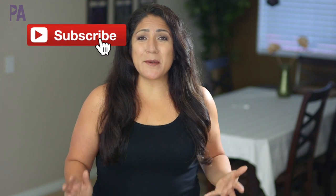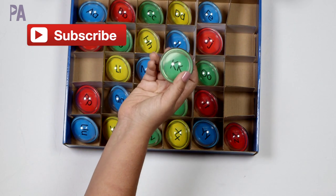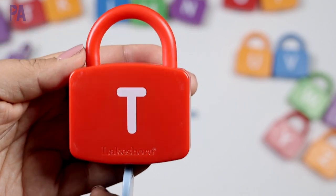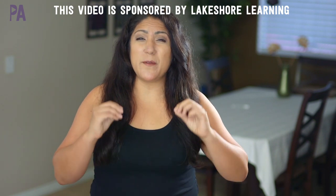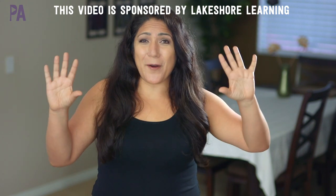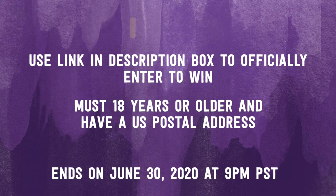And now for the giveaway details — make sure you are subscribed to the Purple Alphabet YouTube channel, then leave me a comment down below telling me which one of these Lakeshore ABC alphabet items was your absolute favorite. It might be hard to pick just one! Lakeshore Learning is sponsoring this video and the giveaway, and we are giving away a $50 gift card so you can go pick out whatever you want. Head on over to the giveaway link to officially enter to win. You must be 18 years of age or older and have a U.S. postal address. There are also hidden clues around social media, and there might even be one hidden in this video.